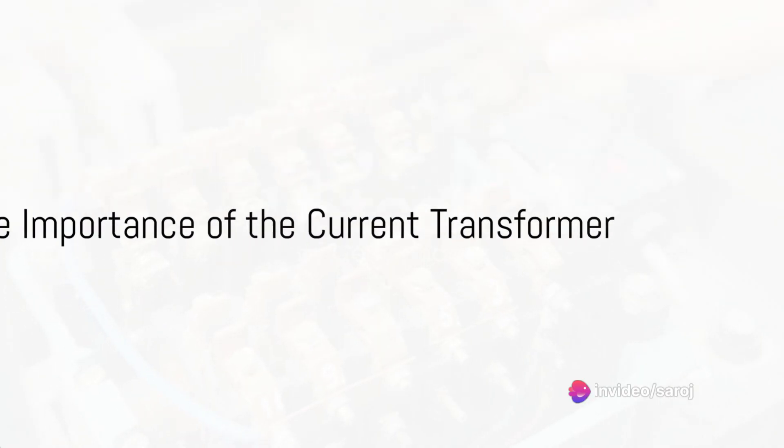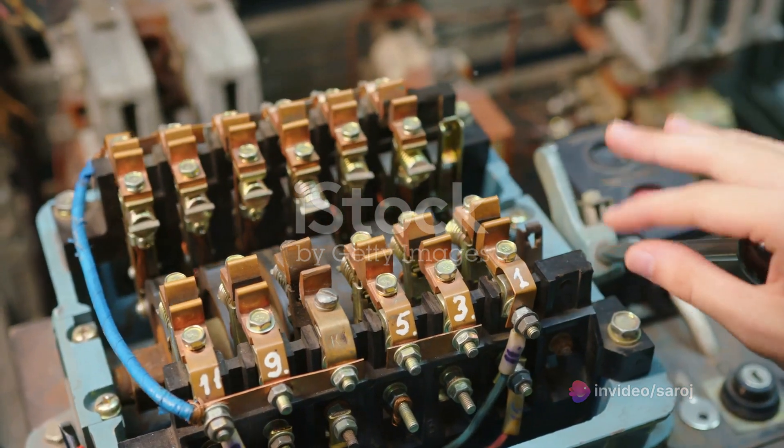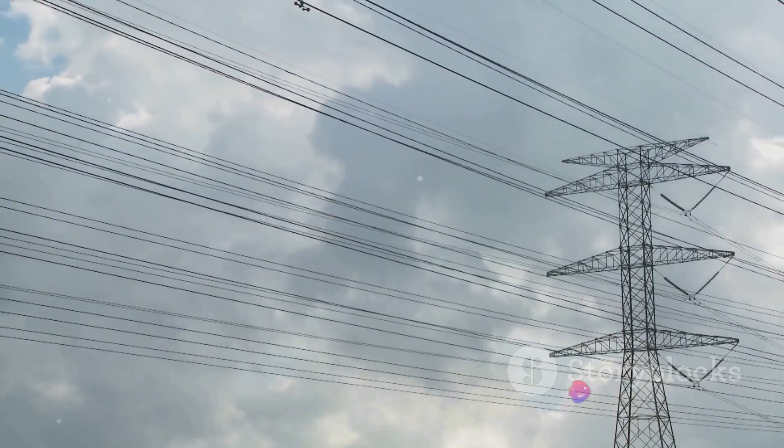So the next time you switch on a light or charge your phone, spare a thought for the humble current transformer, the silent hero in the background, keeping an eye on the currents that power our world, ensuring that everything runs smoothly and safely.